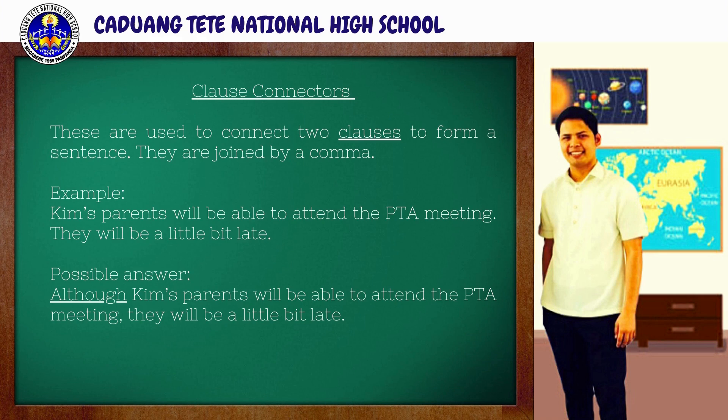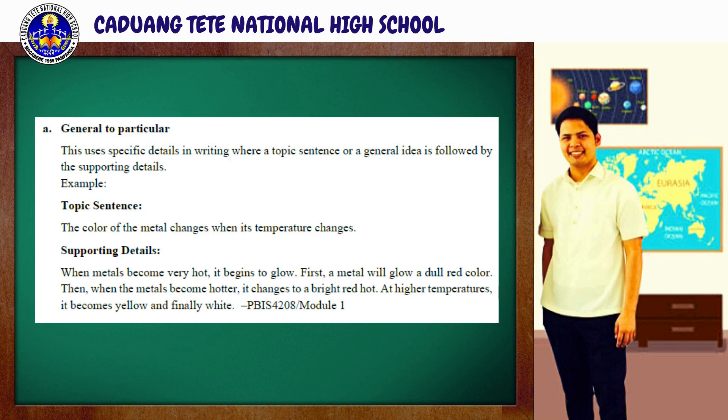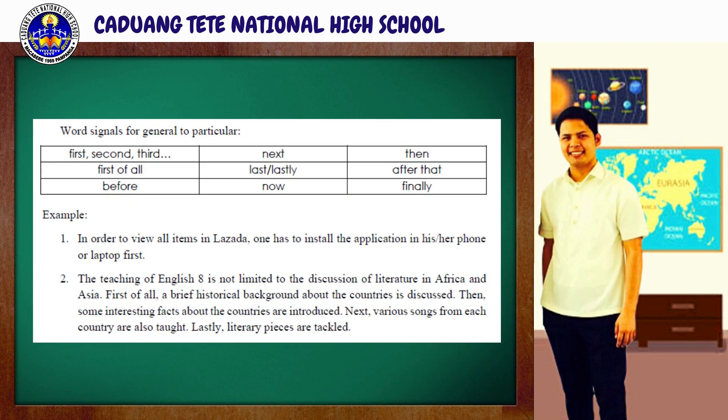Grammatical signals may differ according to the development of the idea that the writer wants. For letter A, we have general to particular. This uses specific details in writing where a topic sentence or general idea is followed by supporting details. For instance, the topic sentence: 'The color of the metal changes when its temperature changes.' Supporting details: 'When metals become very hot, it begins to glow. First, a metal will glow a dull red color. Then, when the metals become hotter, it changes to a bright red hot. At higher temperatures, it becomes yellow and finally white.'